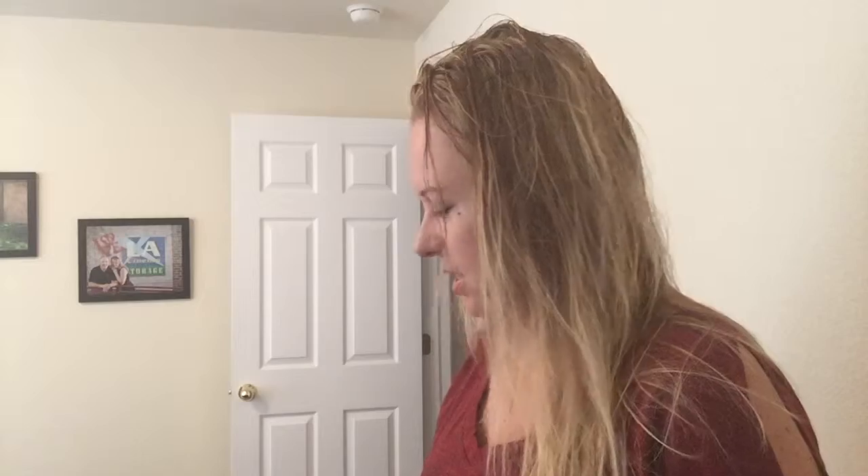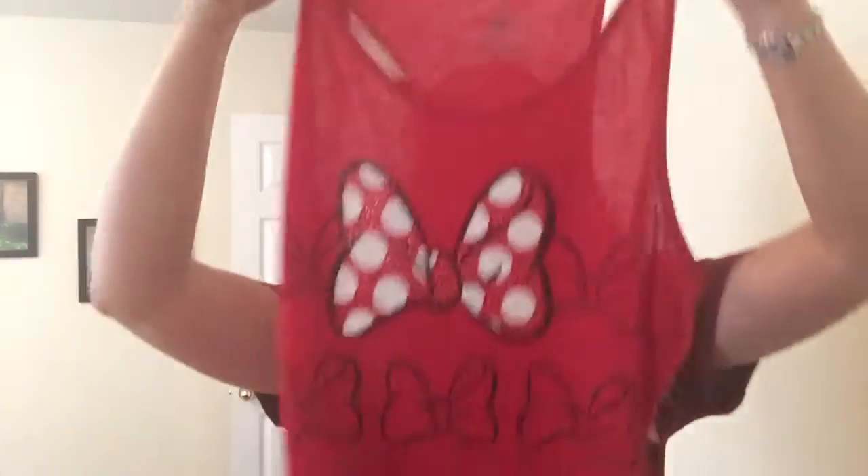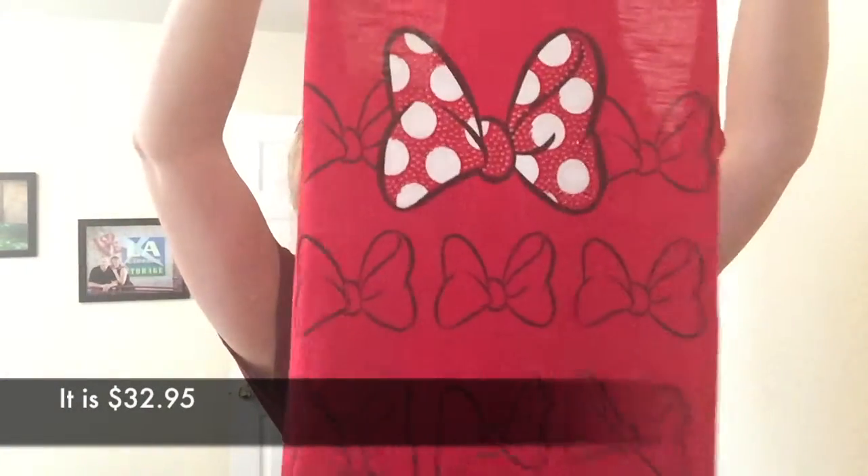The first thing I got was this tank top with the bows on it. They've had these at the parks for a while, and for whatever reason this time I was like, I must have it. I wasn't into it before, but on this trip I had to get it. I wore it to our California Adventure day with my Minnie Mouse bow necklace, which matches perfectly, and I got lots of compliments on that necklace.